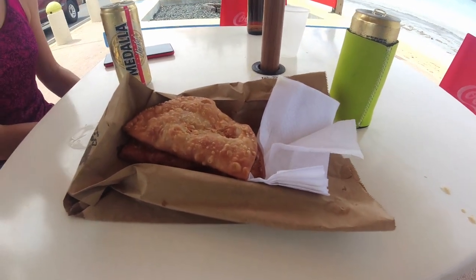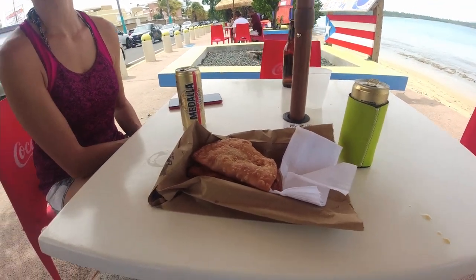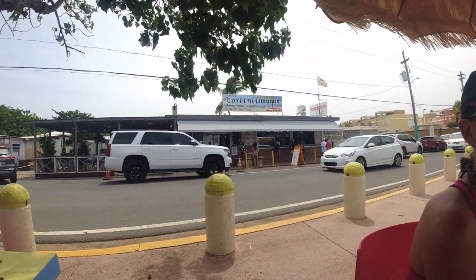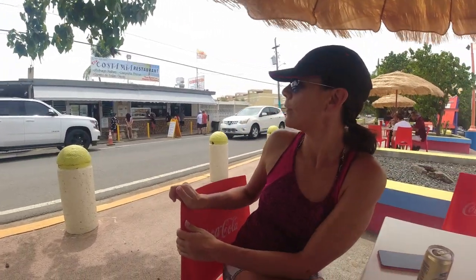How do you translate pastelito? In Spain we call these empanadillas — like a small empanada. How much did they cost? Three dollars each. And how much is a Medalla here? One fifty to two dollars — three dollars for both of them. And there's the little restaurant Costa Mia, which seems like the only one open right now.